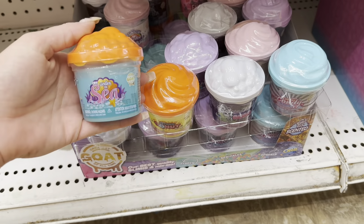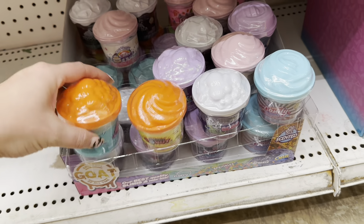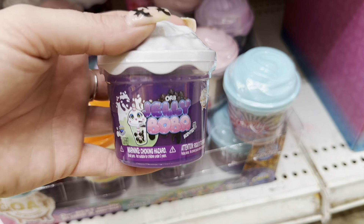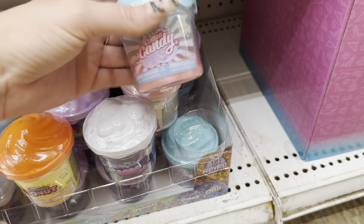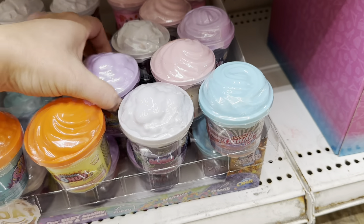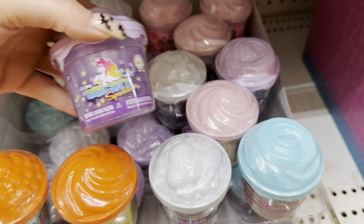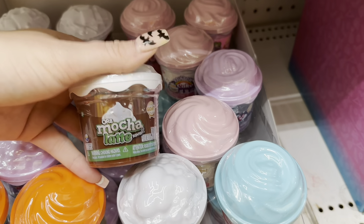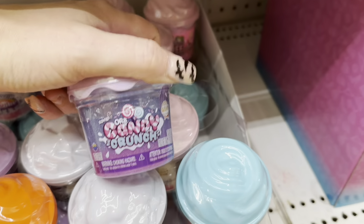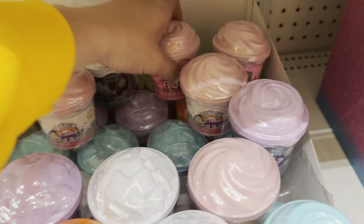I've been on the hunt for that cloud slime I've been seeing people haul, but I didn't find that. However, I found this — it's by Goat and it's slime. They've got the underwater, the donut, jelly boba — my daughter would love this. These are great stocking stuffers. This one is cotton candy, rainbow cake — these would be so much more at Walmart. They have a complete set here: mocha latte, a ton of different ones — ice cream fluff, strawberries and cream. These are so cute; I love the packaging and kids just love stuff like this.